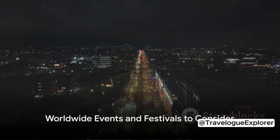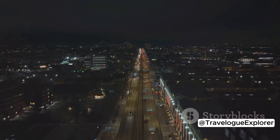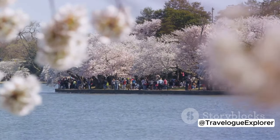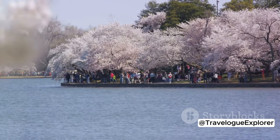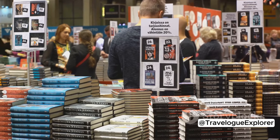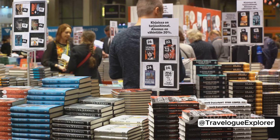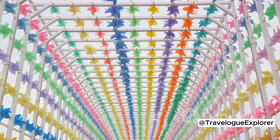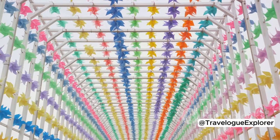Visiting during a special event can make your DC trip even more memorable. The Cherry Blossom Festival, held in late March to early April, is a tribute to the beautiful Japanese cherry trees that line the tidal basin. The city comes alive with pink blossoms and cultural events, making it a photographer's dream. Next is the National Book Festival, held in September, where bookworms can meet their favorite authors, attend panel discussions, and browse a vast collection of books. In October, the eclectic H Street Festival offers live music, art installations, and food from around the world — a vibrant celebration of DC's cultural diversity.